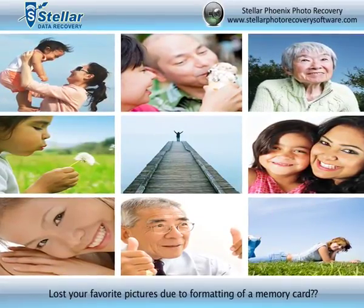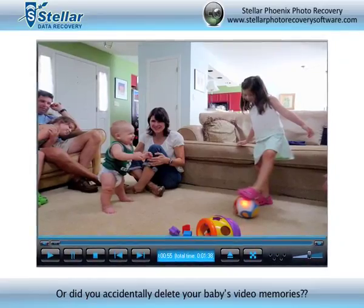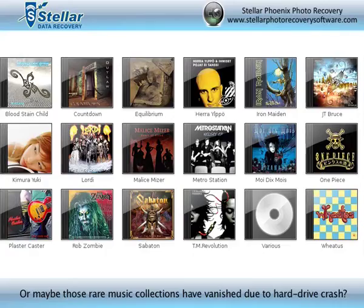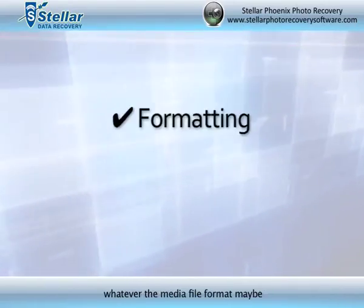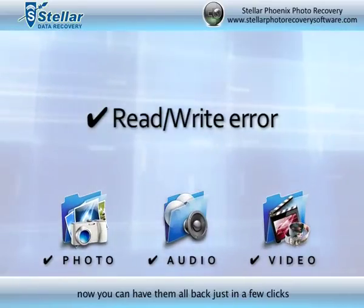Lost your favorite pictures due to formatting of a memory card? Or did you accidentally delete your baby's video memories? Or maybe those rare music collections have vanished due to a hard drive crash. Whatever the cause may be, whatever the media file format may be, now you can have them all back in just a few clicks.